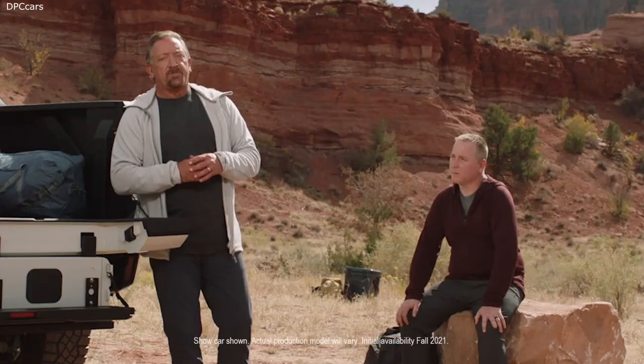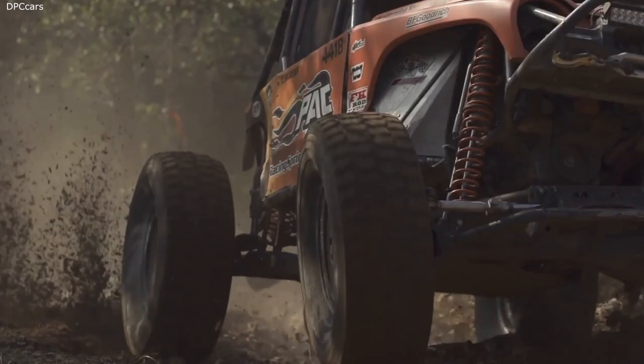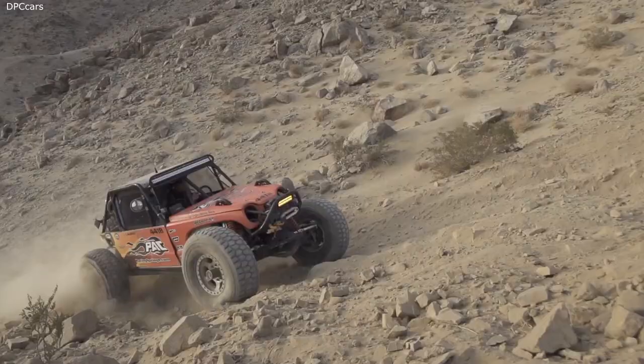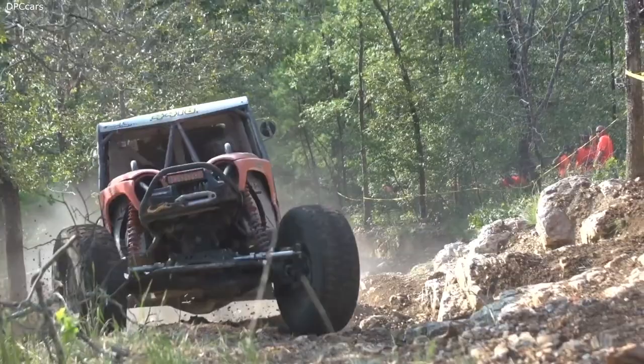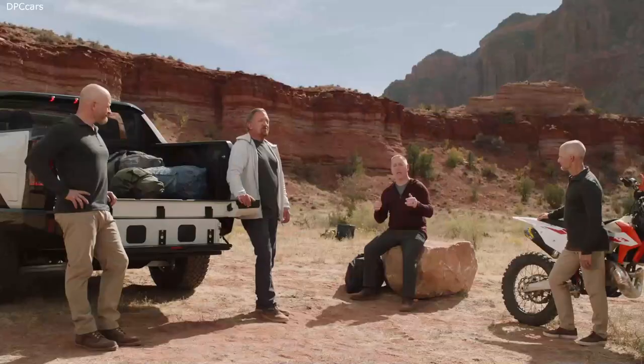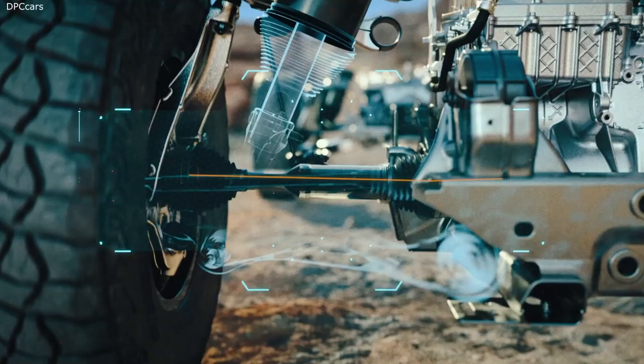Tell us a little bit about your background and what it brought to the table for Hummer EV. I've spent a ton of time in Johnson Valley, California, supporting and racing in the King of the Hammers. I applied a lot of what I learned into making the Hummer EV even better. A great example is a time I was racing up Outer Limits and I broke a half shaft when I was turned hard to the left and accelerated really hard. When I started working on the Hummer EV, we created an algorithm that adds more power to the wheels when they're straight.